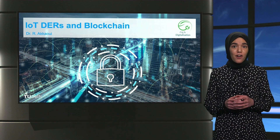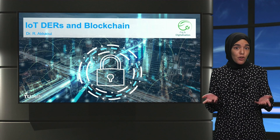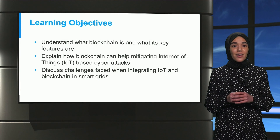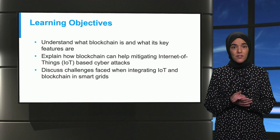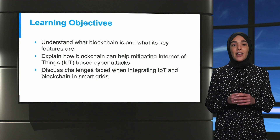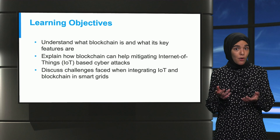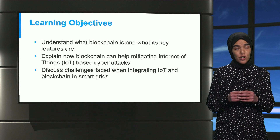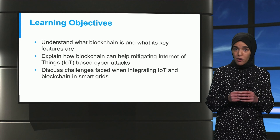Blockchain is mainly known as the father of cryptocurrencies, but did you know we can use this technology to protect the smart grid against cyber attacks? In this clip, the learning objectives are to understand what blockchain is and its key features, explain how it can be used to mitigate IoT-based cyber attacks, and discuss the challenges of integrating it with IoT and smart grids.